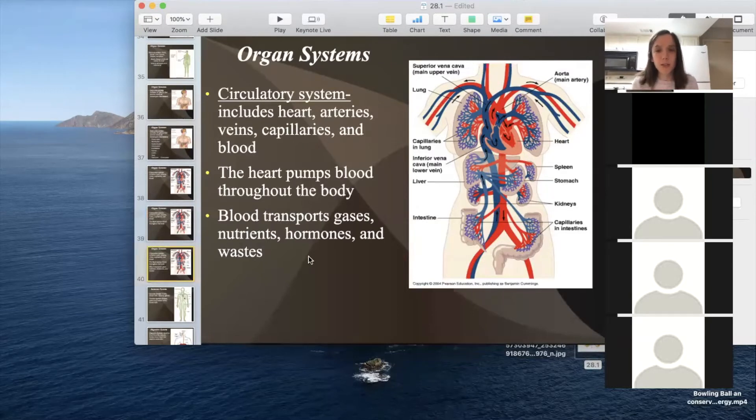Blood transports gases — oxygen throughout the organs — and then picks up carbon dioxide to return to the lungs. It also picks up nutrients, hormones, and waste, and carries them to where they're needed. Capillaries are very small blood vessels; arteries and veins are the largest and get smaller and smaller. Capillaries are about one blood cell in diameter, and a single blood cell squeezes through them. You'll find capillaries in every organ, where oxygen is exchanged for carbon dioxide, and waste is picked up while sugar and nutrients are delivered.